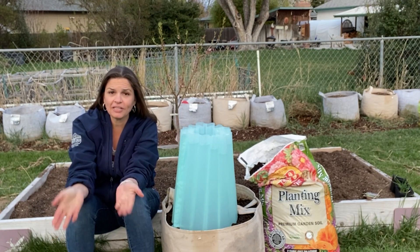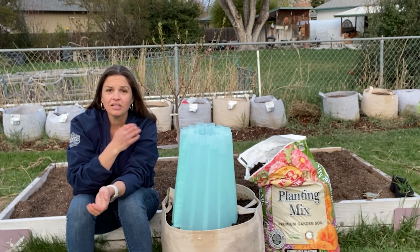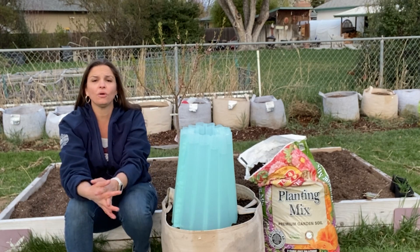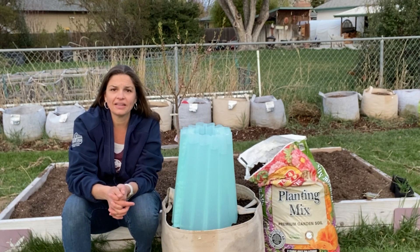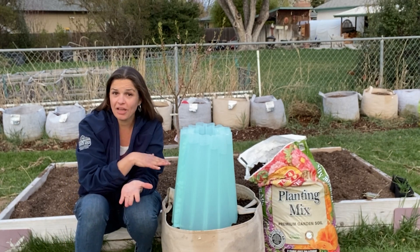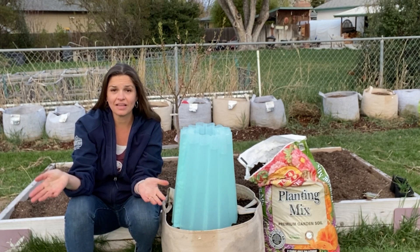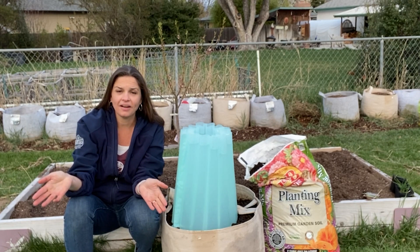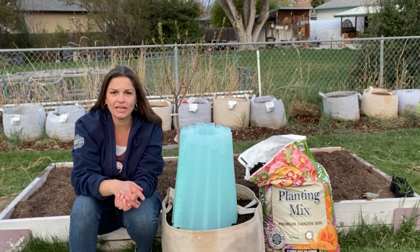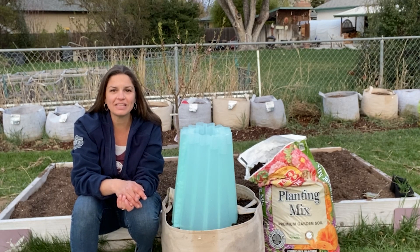Speaking of above 50 — basil is probably a plant I wouldn't do this with either. Tomatoes are a little bit cold-tolerant, not frost-tolerant, but cold-tolerant. Basil doesn't like a night under 50 degrees. So get a head start on your tomatoes, maybe even your eggplants. You could try it with a few of your other plants — even things that are cold-hardy like lettuce — and it'll get them to grow a little faster if you can modify those cold nighttime temperatures and see what you can do to get a head start on your season.